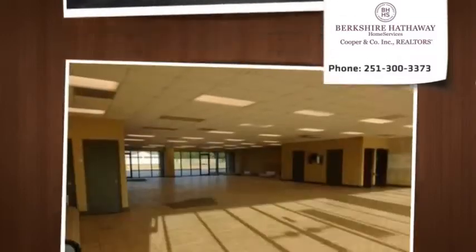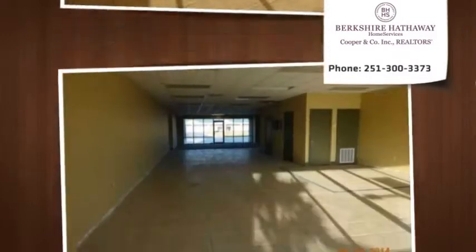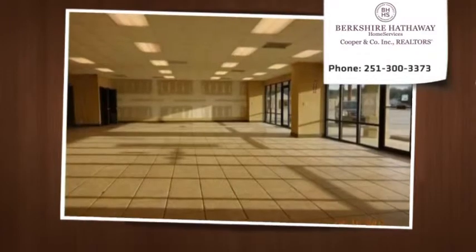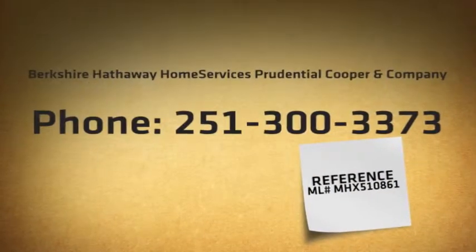Suite A is suitable for a restaurant with drive-through traffic. Suite B is 4,000 SF of open showroom space with four bathrooms, suitable for all retail businesses.